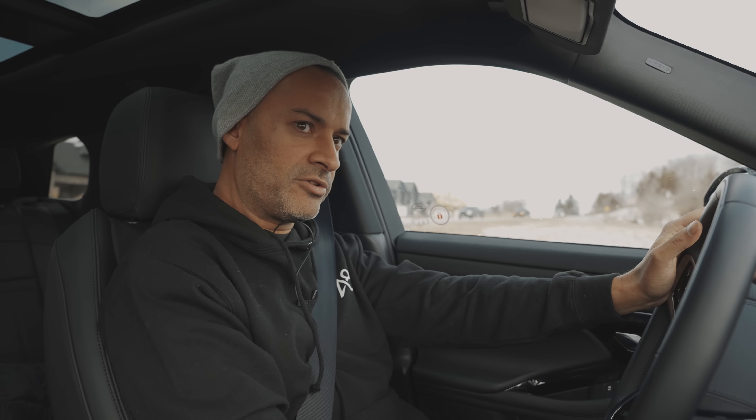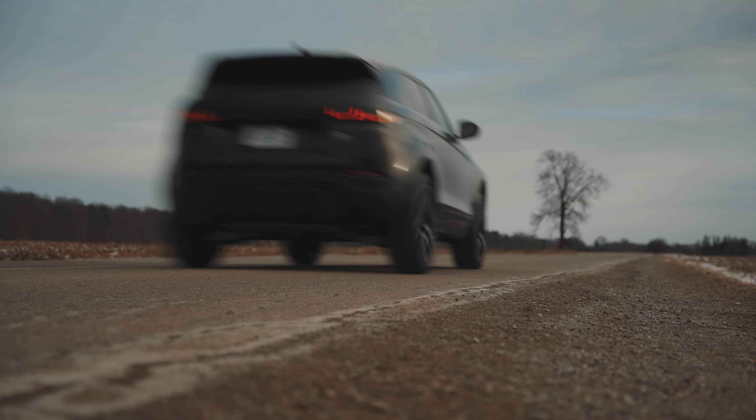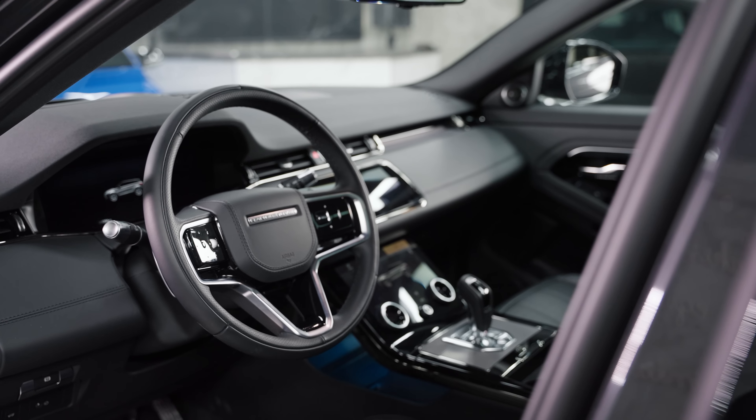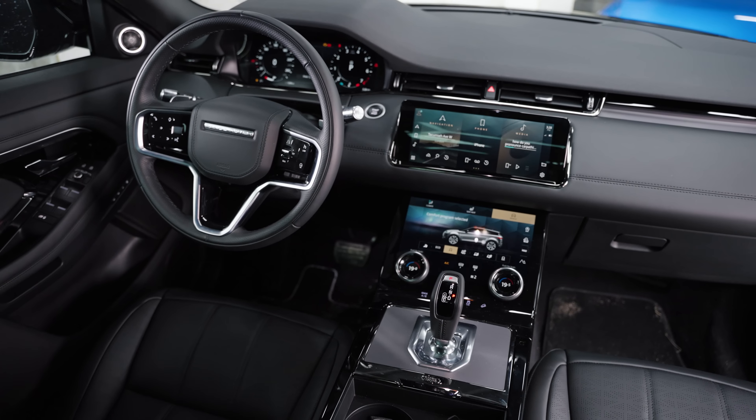So in the Range Rover Evoque, ready to evoke my senses. Zero to sixty in seven seconds. The feeling in this thing feels pretty good — pretty premium, even though it is essentially the base Range Rover you could buy.